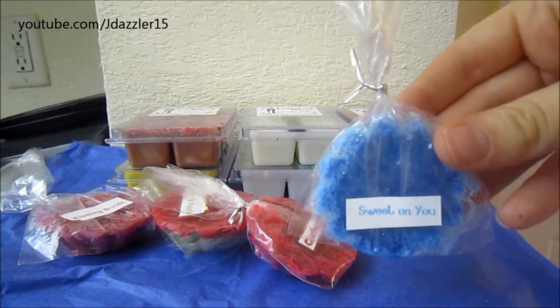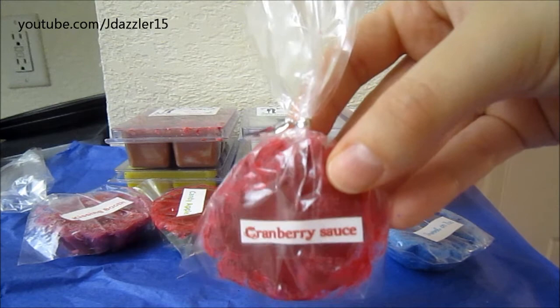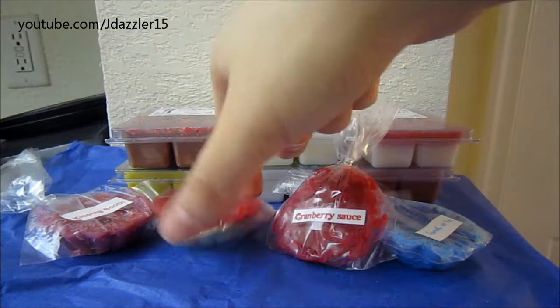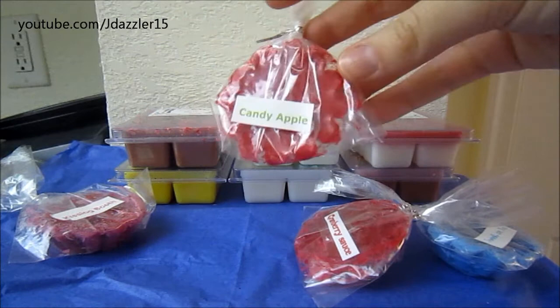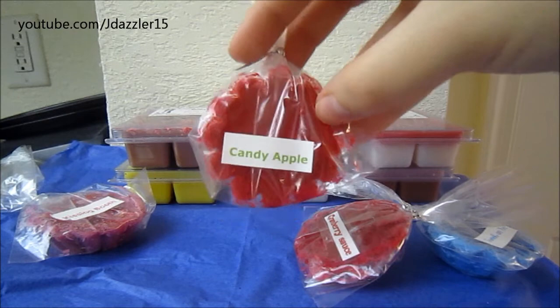This one is called Cranberry Sauce, and it says: 'A tangy sweet medley of cranberry and sugar topped with a sprinkle of dried orange zest.' This one really excites me — I love cranberry sauce, especially because it's around Thanksgiving time. The next one is Candy Apple, and this one just says: 'True sugar-coated Granny Smith apple.' I love apple scents so I'm sure I'll love that one.